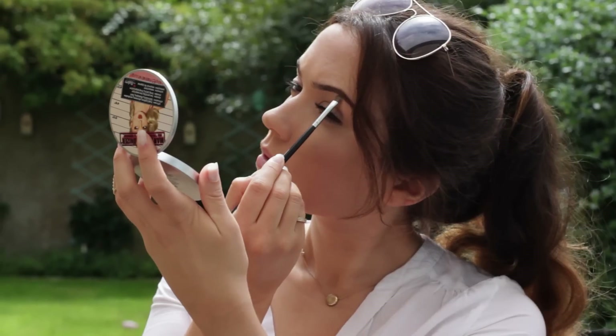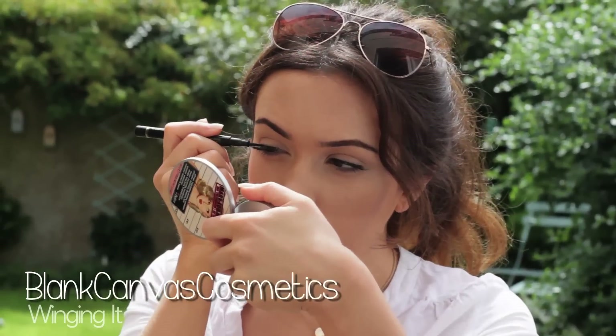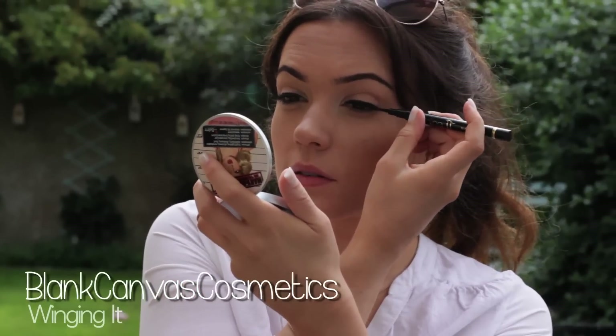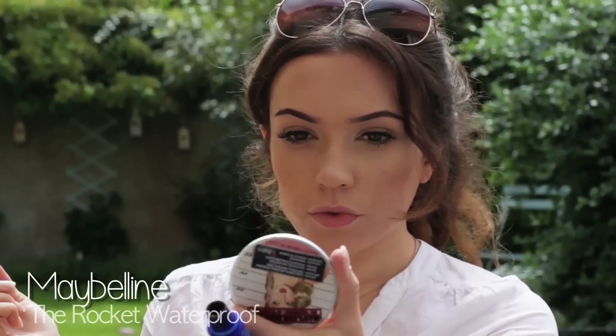On warm days, I have to set my eyebrows because otherwise they will be halfway down my face, and this is an amazing gel — it keeps them in place. I also like to keep my eyes simple with just lots of eyeliner because it will last and I don't have to worry about it melting. This is the Blind Canvas Eyeliner in Winging It. I also like to curl my eyelashes, apply mascara, and it has got to be waterproof mascara — nothing else will do.